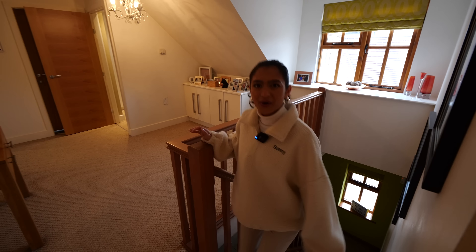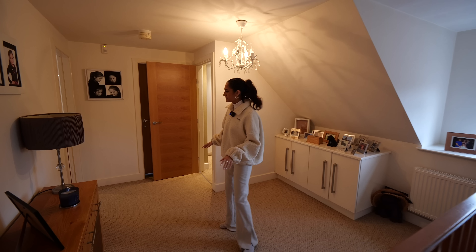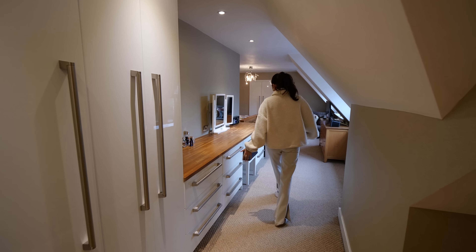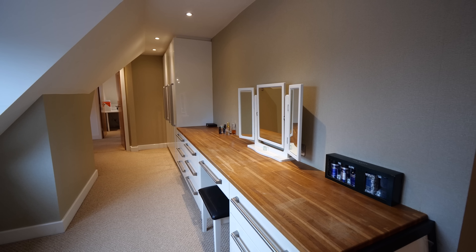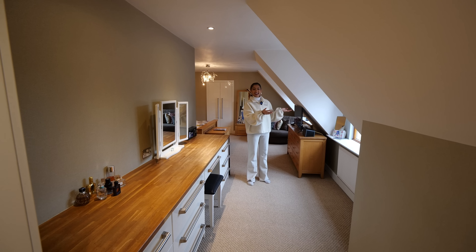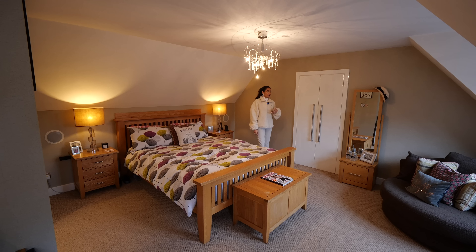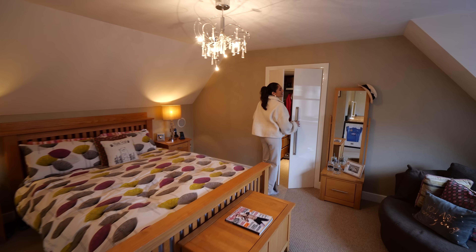Coming up to this floor, we've switched to carpet. We've got a nice spacious landing here. First I want to take you in to the principal suite — we follow this huge hallway which has loads of storage alongside it. What a great place to do your makeup — good natural lighting. You've got a vaulted ceiling with double windows to bring in loads of light.